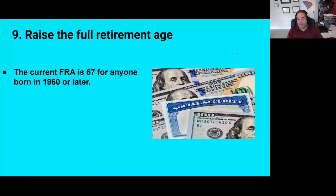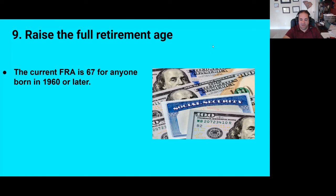Number nine: we could raise the full retirement age. This is actually a more popular solution than you might think. The current full retirement age is 67 for anyone born in 1960 or later. This could be raised — common ages being floated are 68 or 70 — and it wouldn't jump all at once. It would be phased in gradually, similar to how the current full retirement age was phased in over about two decades. Number ten is to index the full retirement age to life expectancy. So if the average life expectancy in the U.S. goes up from, say, 80 to 82, you could expect the full retirement age to rise by two years automatically.